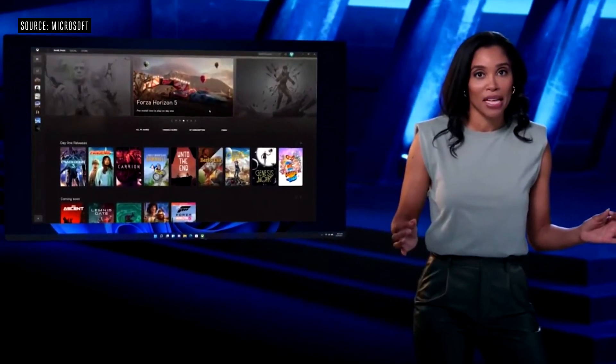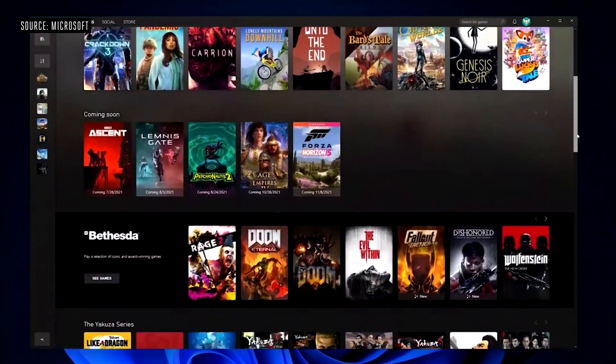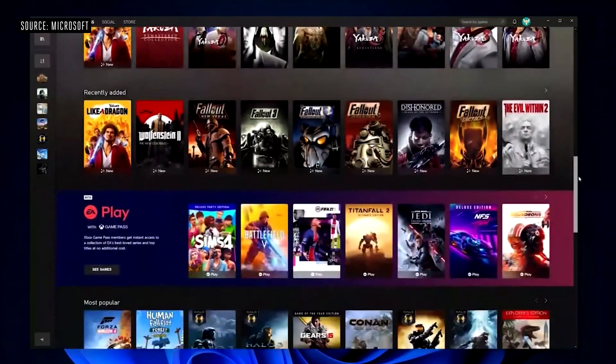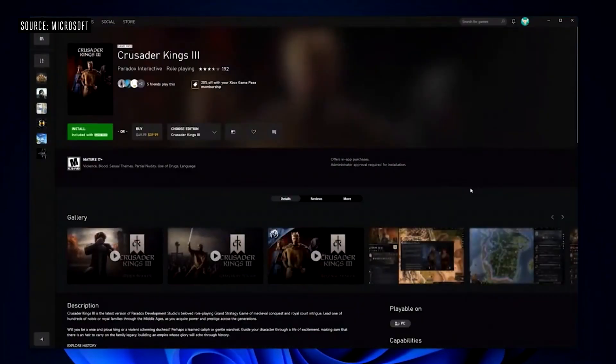We created Xbox Game Pass, built right into Windows 11 through the Xbox app. Game Pass is a membership built to bring the power of games to everyone. For a low monthly price, you have full access to a library of hundreds of games — whether it's an action game like Halo, a grand strategy game like Crusader Kings 3, or an indie legend like Undertale, we've got you covered.